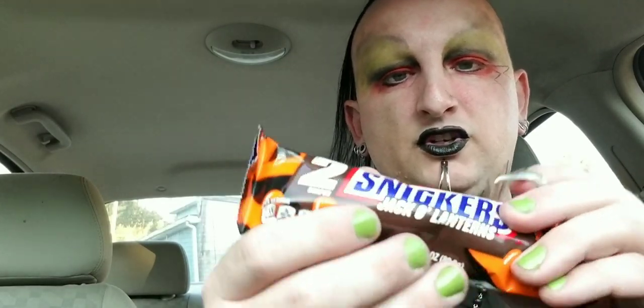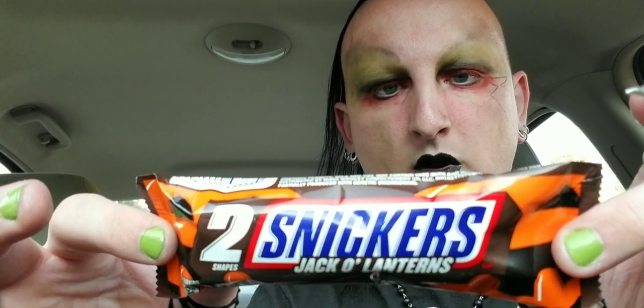Hey everyone, welcome back to another episode of the Cooking Goth. Today I have for you something I picked up in Fairmont — it's Snickers jack-o-lanterns. I haven't tried these yet. I figured they're just regular Snickers shaped like jack-o-lanterns, but I really wanted to show them off to you guys in case you like to get in the Halloween spirit.